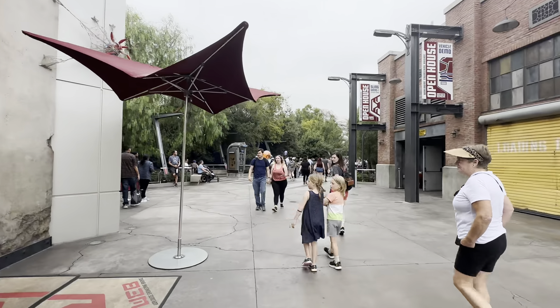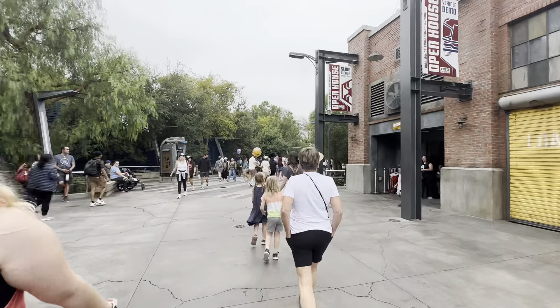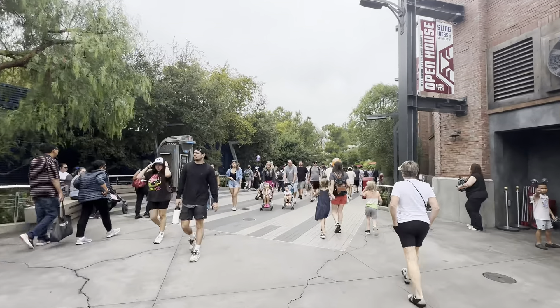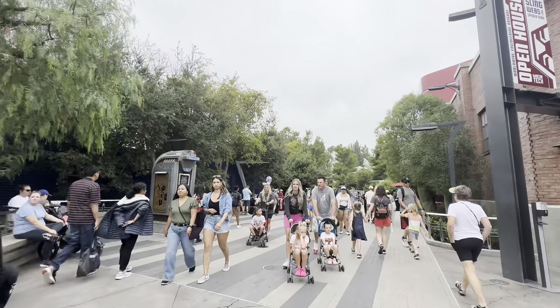Which do you think is better — Bugs Land or this? You can comment below. For me, it's pretty much a tie. I love Avengers, but I miss Bugs Land a lot. That was my childhood.